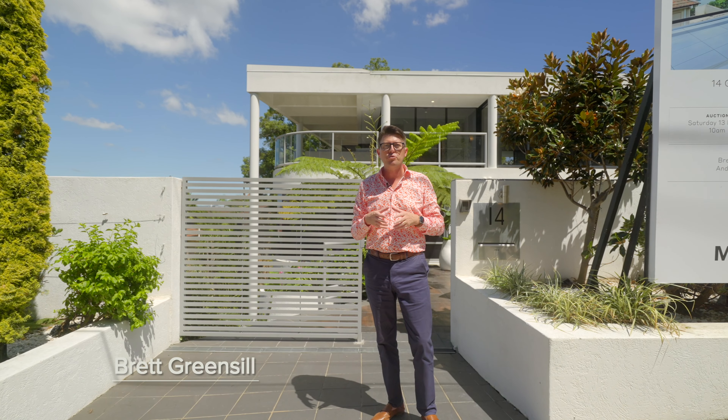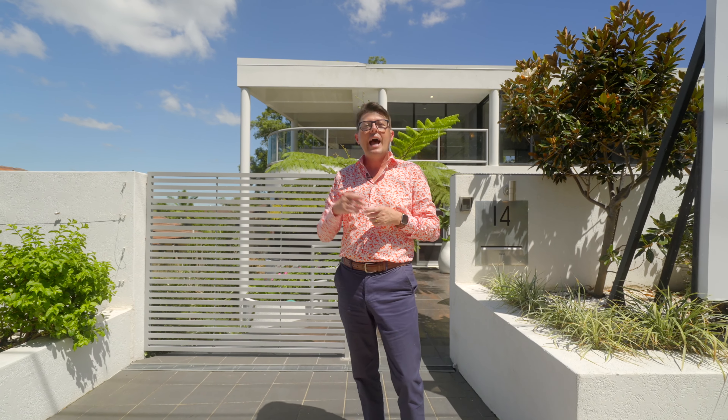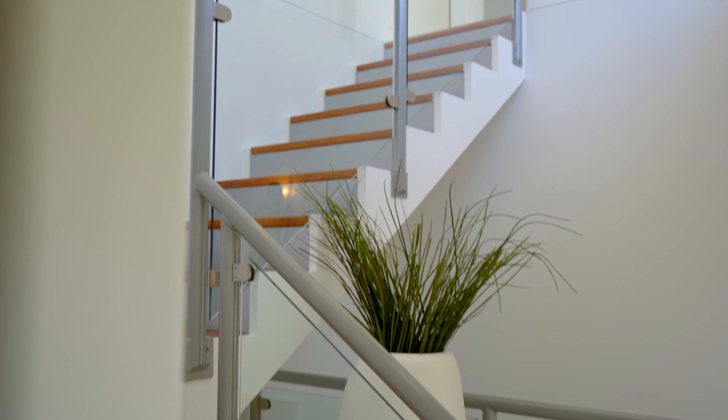Hello Brett Greensill and welcome to 14 Grays Road. This multi-level home on the side of Hamilton Hill has commanding water views. Come inside and have a look. With an elevated position on the side of Hamilton Hill, this multi-level residence takes advantage of its commanding river views.